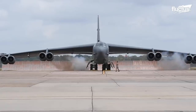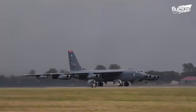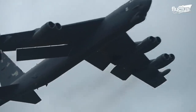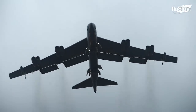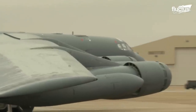The B-52 is powered by eight Pratt & Whitney TF33 turbofans. Each of these engines puts out around 17,000 pounds of thrust, propelling the Stratofortress up to speeds of 650 miles per hour. Though these engines have been upgraded over the years, they are still based on the original design.